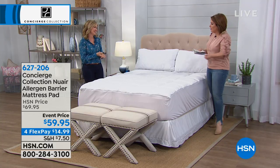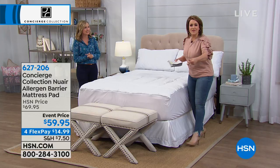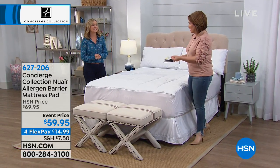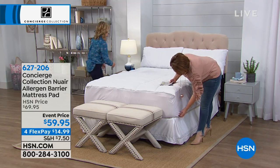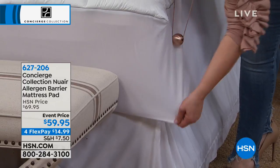I love that elasticized bottom. Easy to get off and on — how many times have you needed help putting one on or dressing the bed? Look at that elastic and how much give you have.